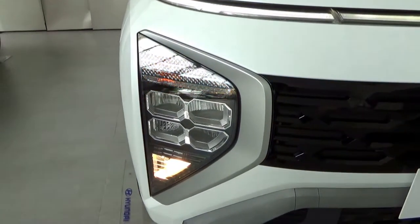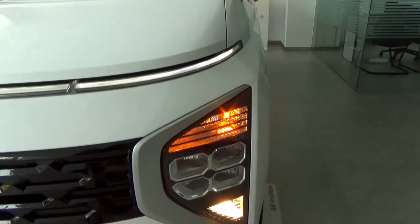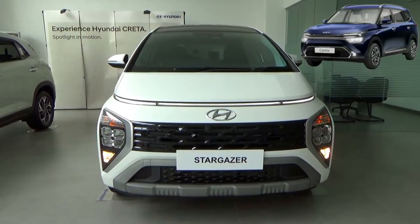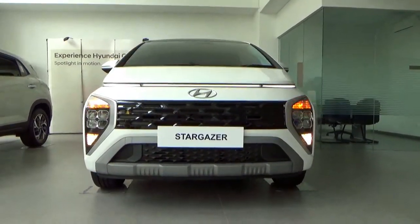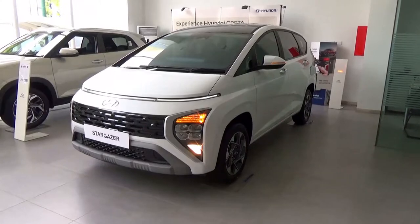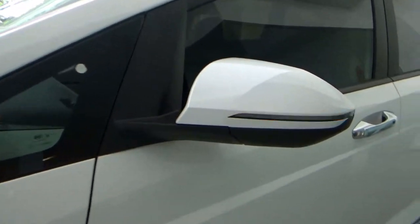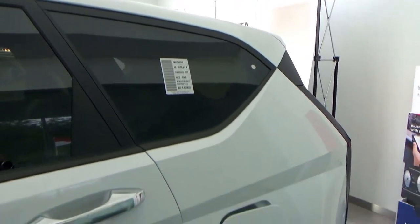At the moment it is sold only in Indonesia, and there may be plans to sell the Stargazer in developing countries such as the Philippines. The Stargazer is based on the Hyundai-Kia K2 platform, underpinning the Kia Carens and Hyundai Creta. The Hyundai Stargazer made its debut in Indonesia last July, with official sales beginning on August 11th, with four trim levels: Active, Trend, Style, and Prime. Pricing starts at 252.3 million Indonesian rupiahs, almost 50 million rupiahs cheaper than the Creta SUV.